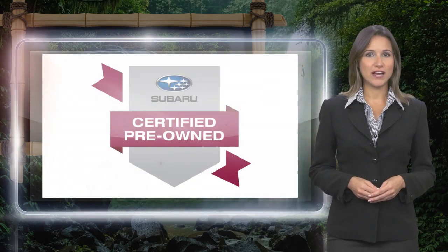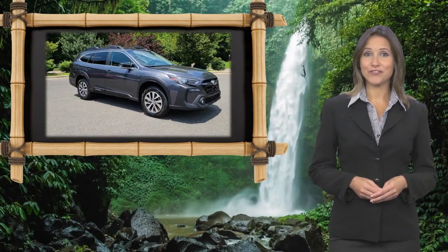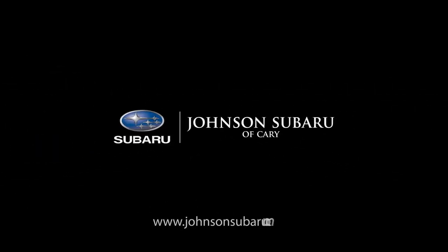Subaru certified pre-owned vehicles, ready for new adventures. For more information, visit our website.